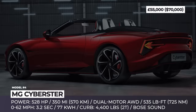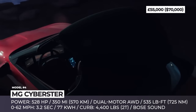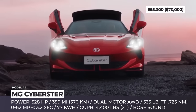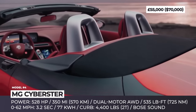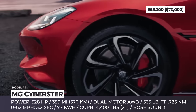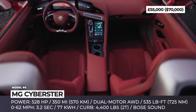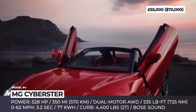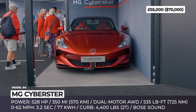MG Cyberster. MG can no longer be treated as an obscure player on the British automotive arena. First they took over the sales of affordable crossovers, then cheap EVs, and now the Chinese-backed enterprise is after the monies of demanding sports car connoisseurs. The production-ready Cyberster is a driver-focused two-seat convertible with an automatic soft-top roof, elegant scissor doors, and stunning magic eye-lights front and laser-belt rear-lighting signature.